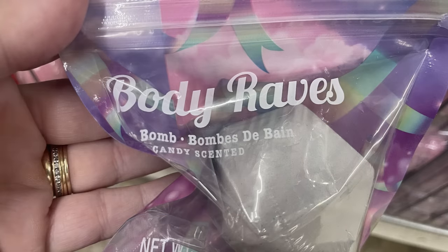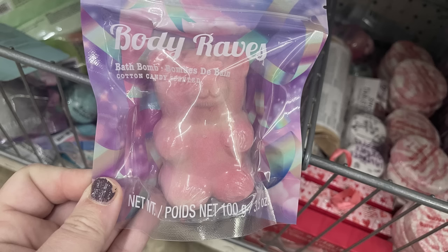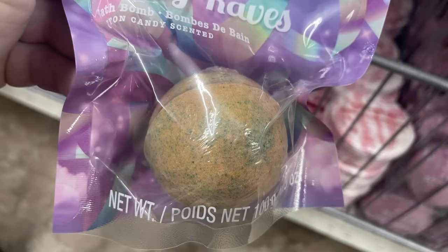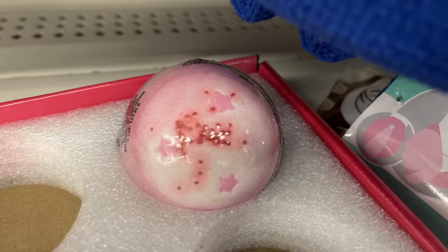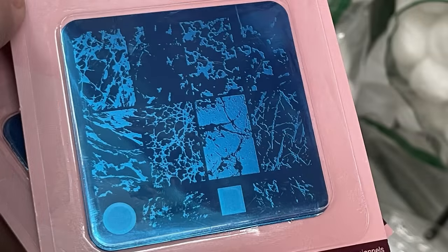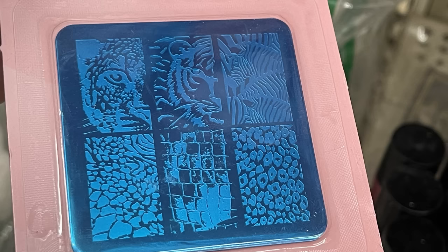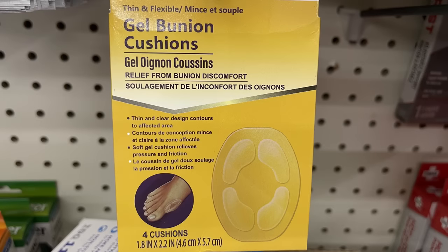The body rose bath bomb is candy scented. They had a whole bunch of different designs, all the same scent — we have the large gemstone, the large gummy bear, a rainbow, and the large circular bath bomb. Those are all the cotton candy scent. They also had new bath bombs on a last-minute gifts tray — purple and pink with stars and different sparkles throughout. I found more of these stamp pads for nail stampers to create designs on nails: different mandala patterns, textures, butterflies, and animal print. I also found the stamper to help you apply the polish, and gel bunion cushions — you get four in a pack for $1.25.